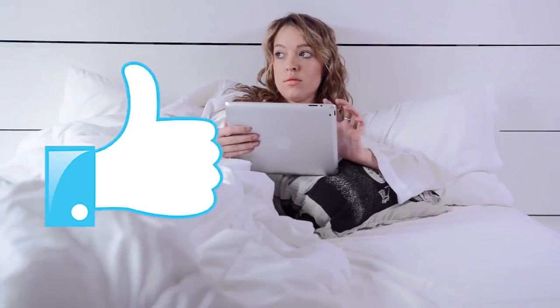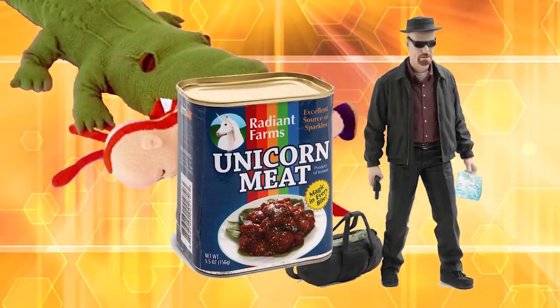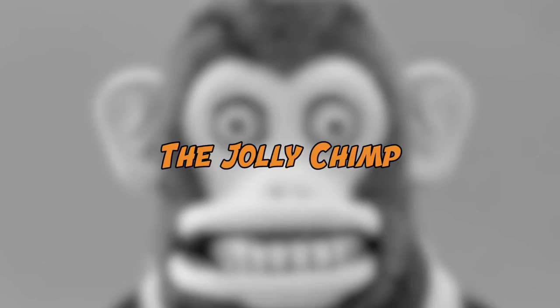Don't forget to like this video and subscribe to our channel. Now get ready because we're about to check out 10 most messed up toys for kids. Number one: The Jolly Chimp.